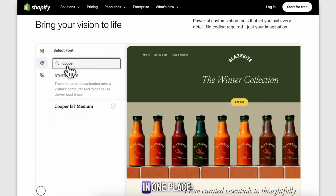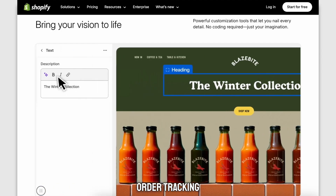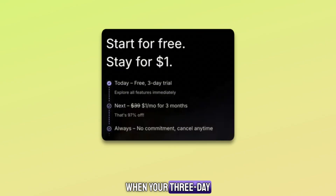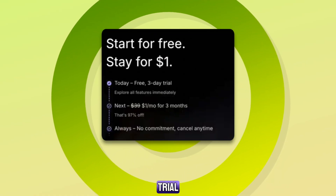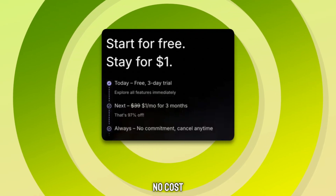Shopify gives you everything in one place: website builder, payment processing, order tracking, analytics, marketing tools, and even AI features to help you sell faster. When your three-day free trial is over, you'll get a special offer to continue for three more months for only $1 per month. That's why people call it the Shopify three-month free trial, because you get almost 90 days to test everything out with almost no cost.